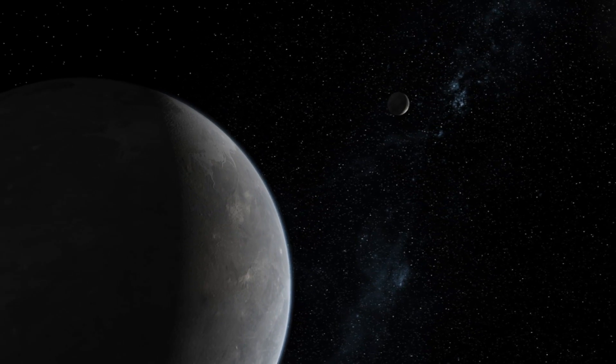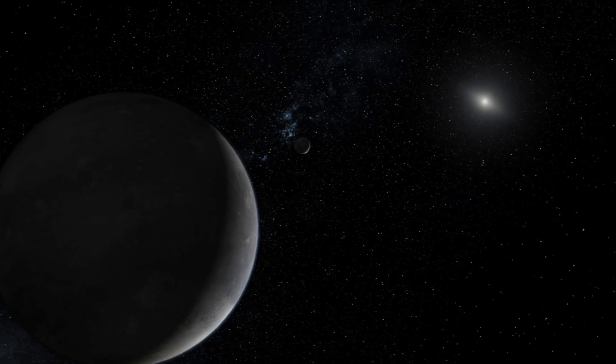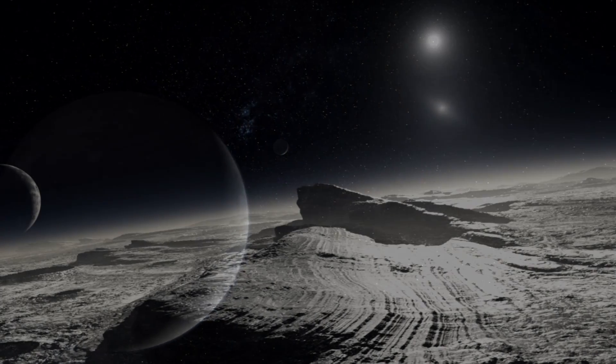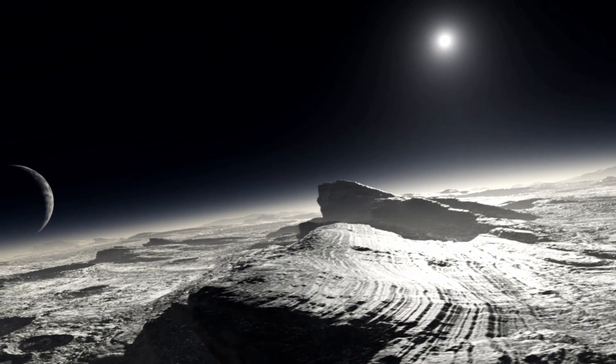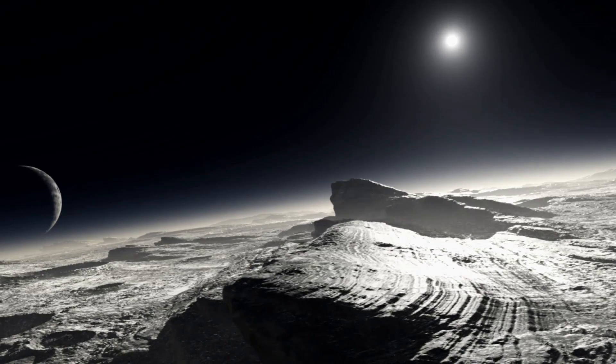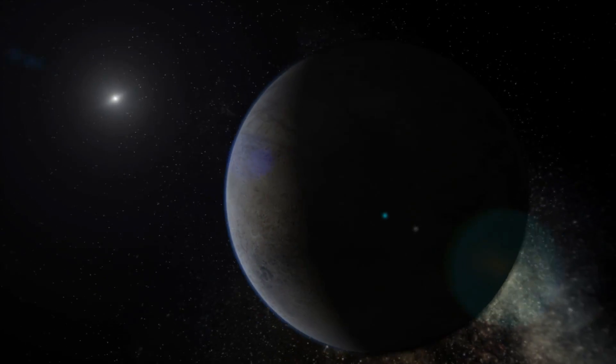We are still learning about all of the dwarf planet characteristics, but we know they are relatively small. We suspect all will show evidence of impacts, but have yet to collect good spacecraft images. Two of these dwarf worlds, Pluto and Eris, have moons. Pluto apparently has at least five moons, and Eris has one.